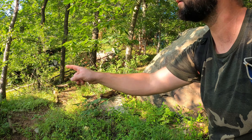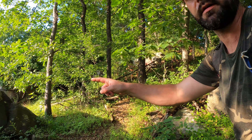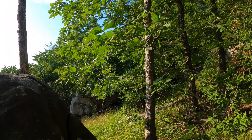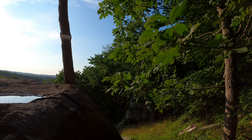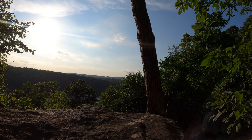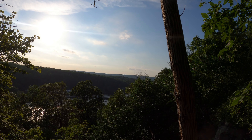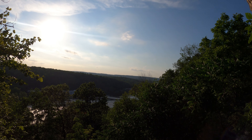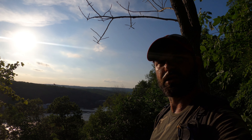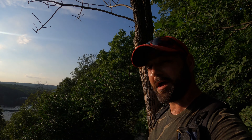Could this rock here be Washington's Rock — the rock where the great general, the father of America, once stood? Will we stand in his footsteps overlooking the river? I'm not really sure, I'm not quite convinced. I'll pretend that it is though.